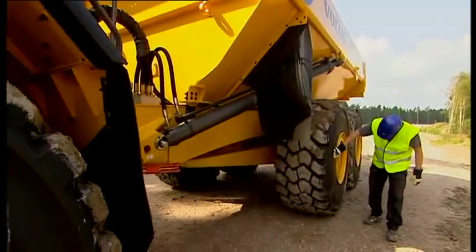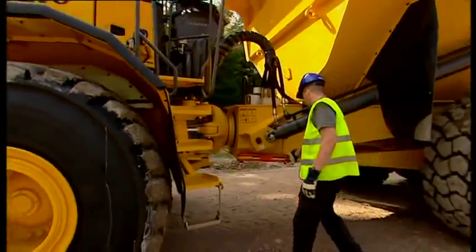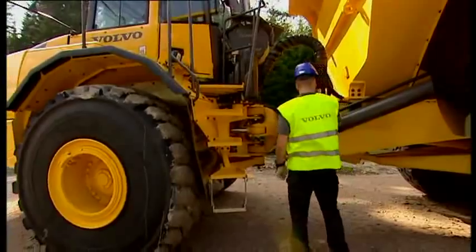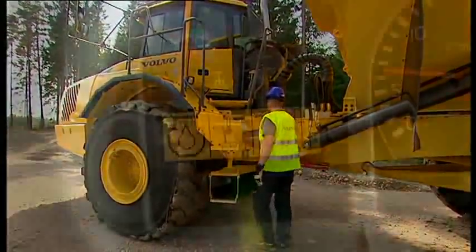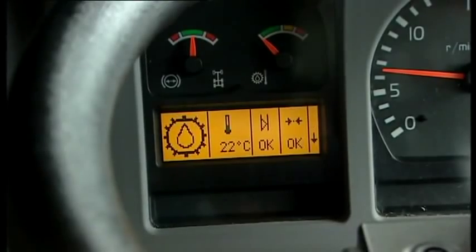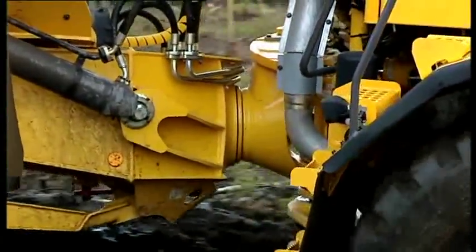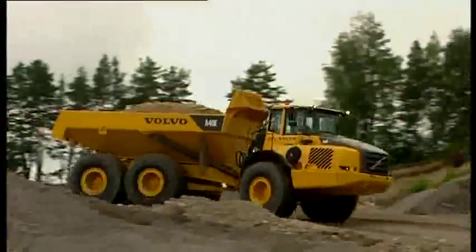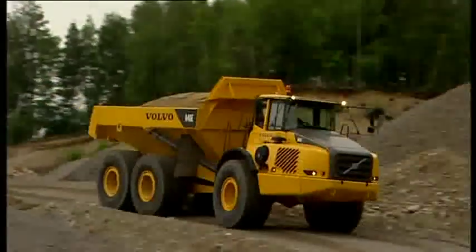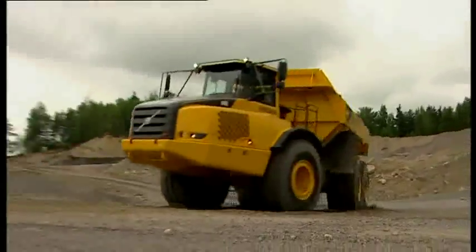Minimized service and reduced service downtime are becoming increasingly important. When you operate Volvo haulers, the daily service requirements are reduced by the monitored oil and fluid level checks, as well as by the new advanced types of maintenance-free bearings. There are no 10- or 50-hour services. Greasing is scheduled only every 250 hours. Service downtime is reduced by more than 50%.